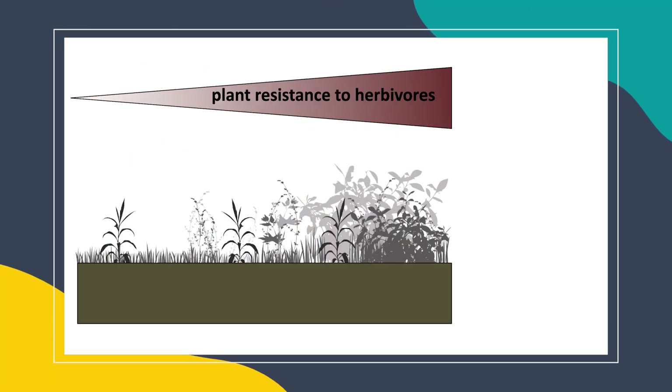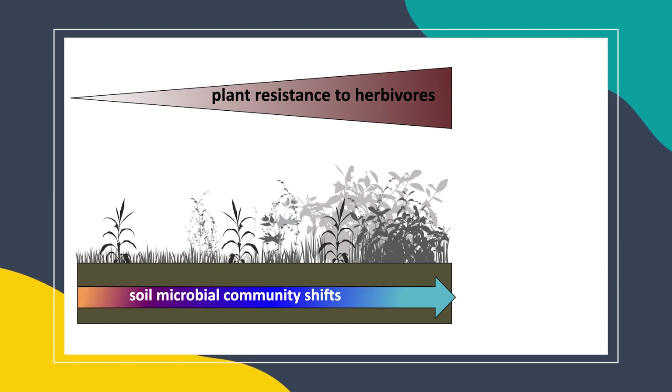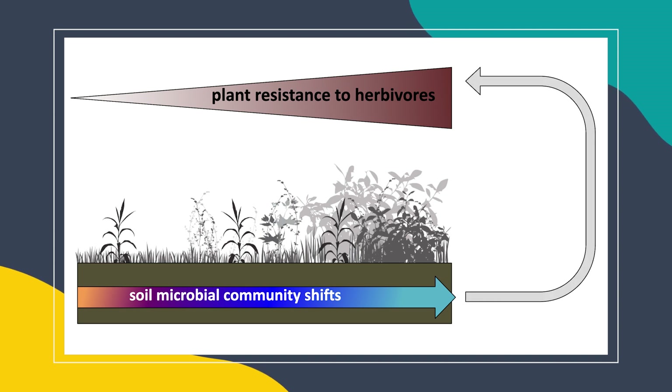In summary, the herbivore resistance of goldenrod increases over succession, and at the same time, the soil microbial communities that these goldenrod plants are interacting with also shifts over succession. Through this transplant experiment, we were able to show that these soil microbial shifts at least have the potential to mediate this increase in herbivore resistance that we observed in the field.